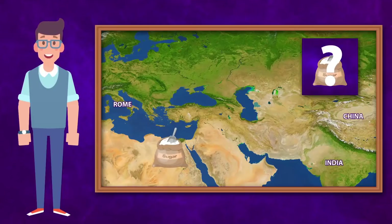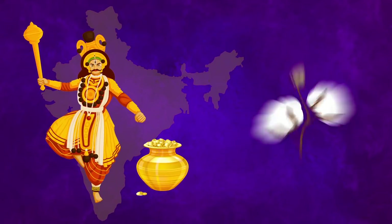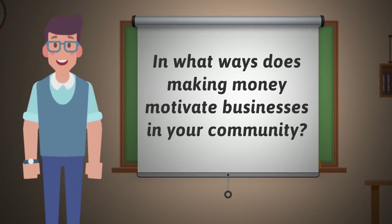As you can see from the game, making money motivated ancient Indians to grow crops, make products, and travel vast lands to trade. Consider this: in what ways does making money motivate people today? Be prepared to support your answer with examples.